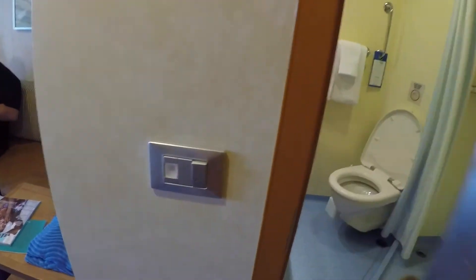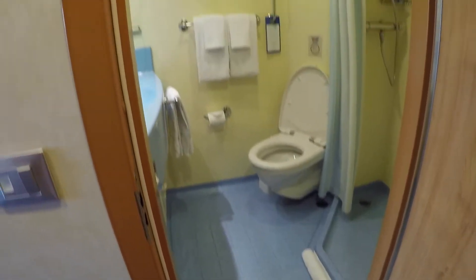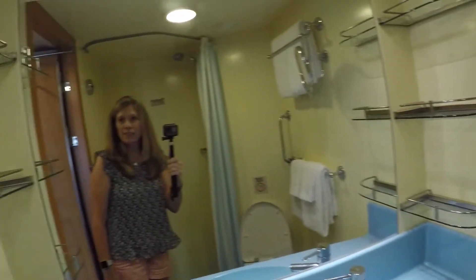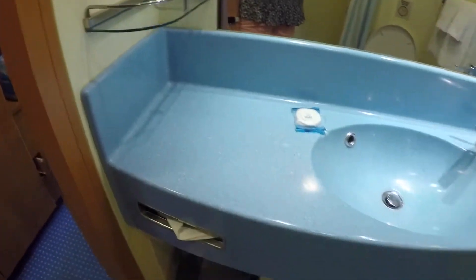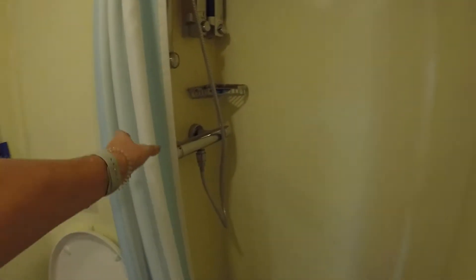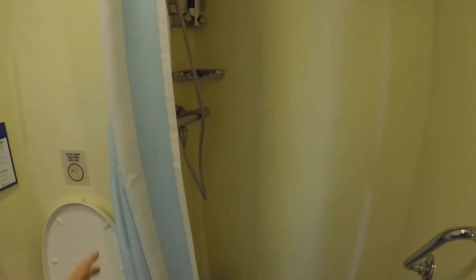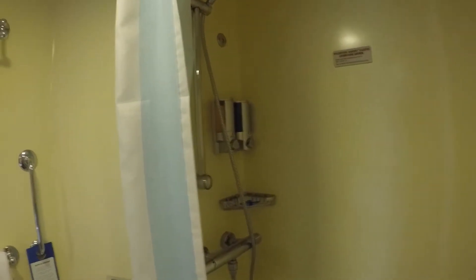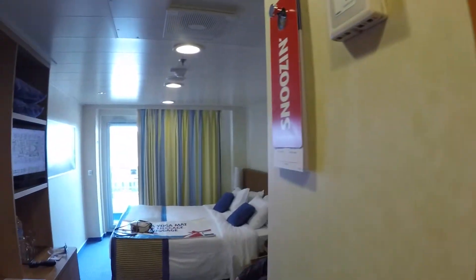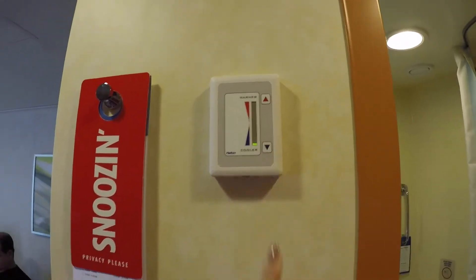Here's the bathroom — nice! It's blue; the other ship we were on, the Freedom, was green. There we go. It's a shower curtain, which is nice — when it's the hard shower door it can be a little tight, and I'm quite a small person.